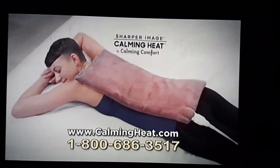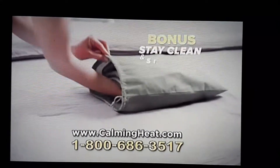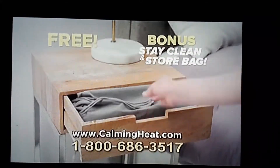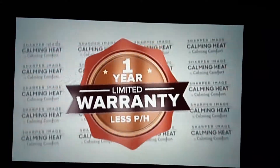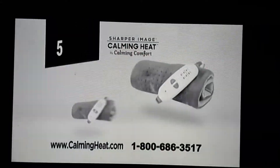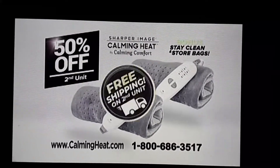Take your relaxation to the next level with Calming Heat by Calming Comfort. For just $59.99, as a bonus, you'll get the stay clean and store bag absolutely free. And Calming Heat comes with a free one-year warranty. Order today and find out how you can get a second Calming Heat for 50% off and free shipping.